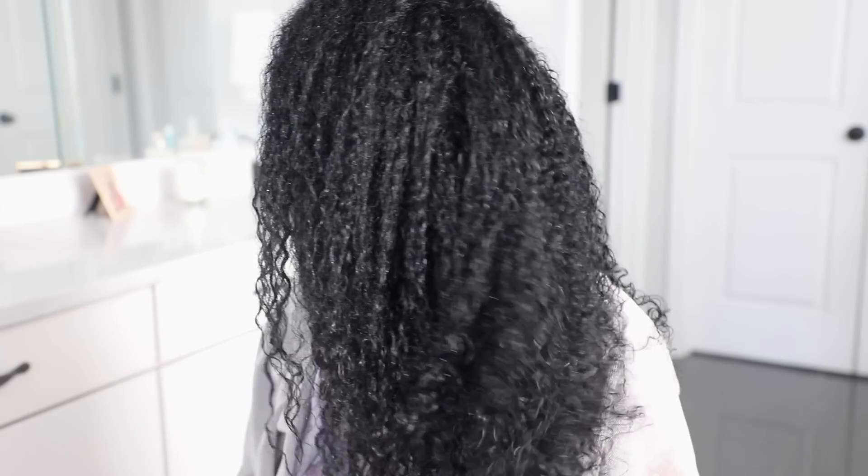I decided to use my Silk Line Grace Alaya beanie — I love this thing, it's great for deep conditioning. I also put another beanie over top just to trap the moisture inside my hair. Because like I said, this is an intense moisture routine. I used my golden hot blow dryer attachment and sat under the dryer for 20 minutes.